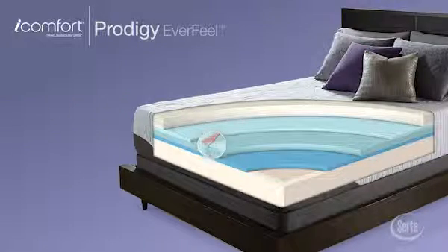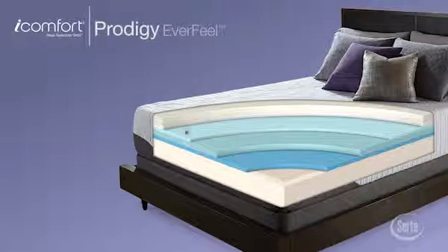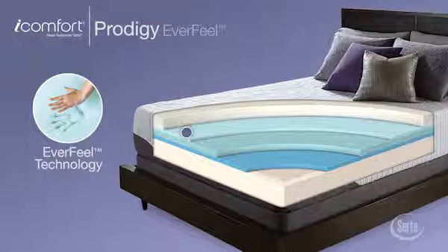Cool Action Dual Effects Gel Memory Foam helps relieve pressure while providing targeted support and enhanced cooling comfort. Plus, at the sleep surface is Serta's Everfeel technology — for a difference you'll feel the moment you lie down. That means you get the targeted support your body needs while sleeping and cradling ultra plush comfort.